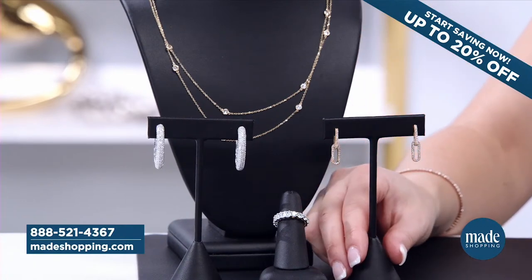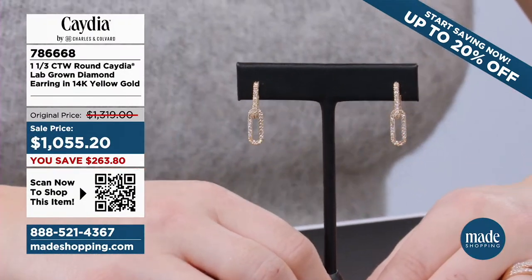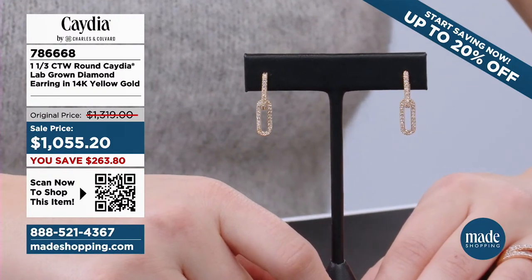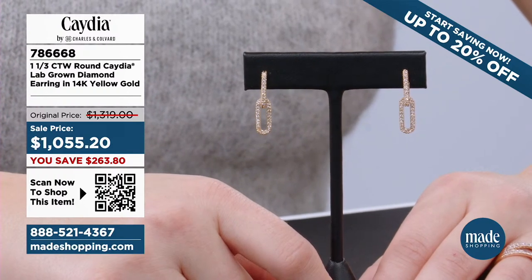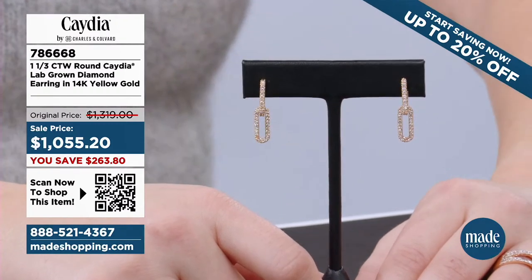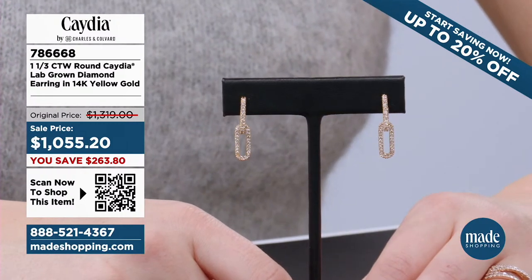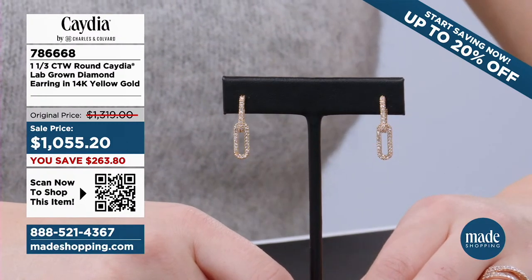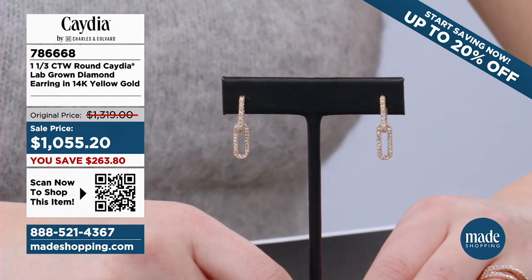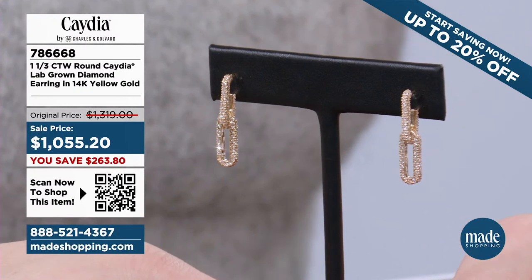Let's get our first piece slid into the screen. Our first piece right here, 786-668. When I say those SKU numbers, we are referring to an individual product — we want you to be able to purchase this product if you like it. We've actually got QR codes for individual products that you can scan and shop as we are live. We have free shipping, free returns, and payment plans. Let's get started with this beauty: one and one-third total carat weight in the Cadia Lab Grown Diamond Earring, 14-carat yellow gold.